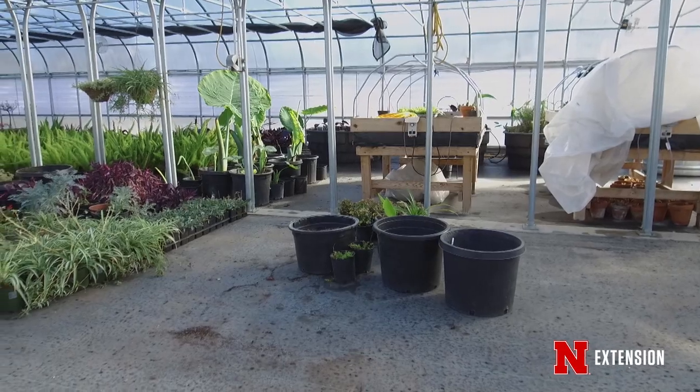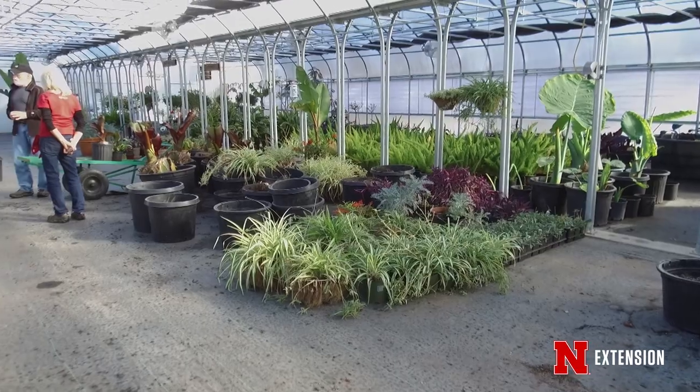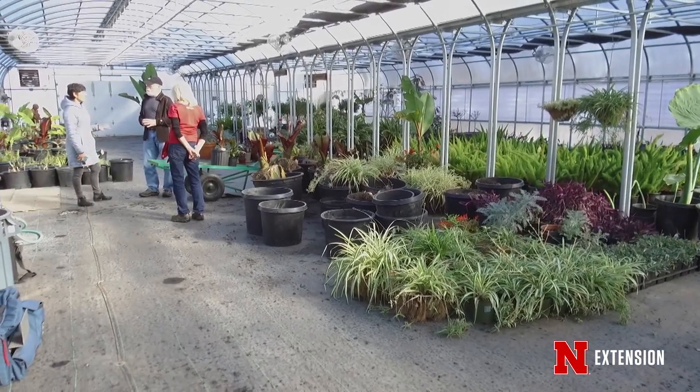It's my pleasure to be talking with Alice Reed with Lincoln Parks and Recreation Public Garden section today about everything we see in these beautiful greenhouses and what it has to do with Sunken Gardens. So Alice, just exactly what are we looking at? Well, this is the public garden holding area, and we hold all the plants over — the standards, the bulbs, the banana trees, the grasses — all those tender perennials that we hold over that are special for Sunken Gardens and around the city.